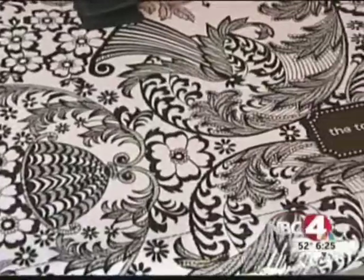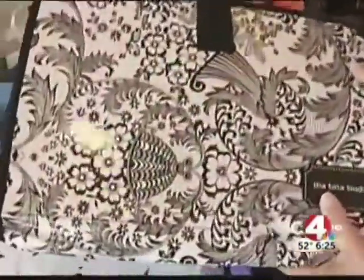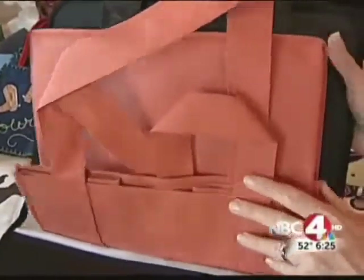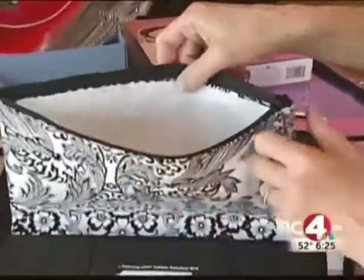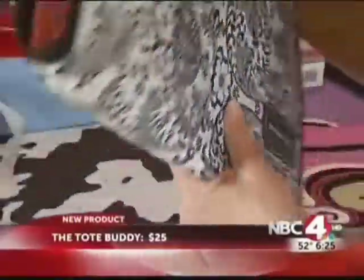Up next, the Tote Buddy. Organizers were buying it left and right. So many stores sell the reusable bags, and if people are going green, they don't want to use plastic or paper. So this organizes all those reusable bags — all those bags you forget at home. And there's a zippered pocket for coupons, too. The Tote Buddy costs $25 and holds up to 19 reusable bags.